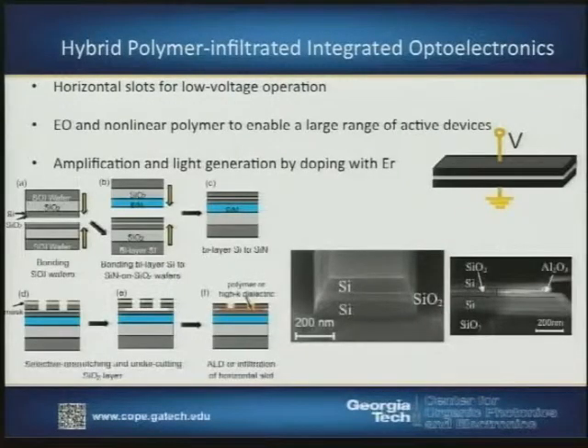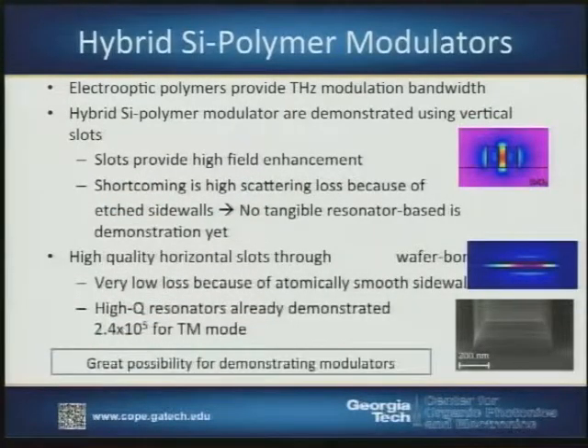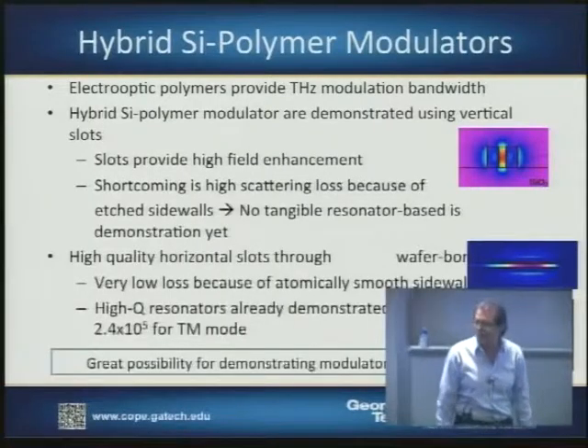The long-term vision is to reduce voltage and power consumption, and utilize electro-optic and nonlinear optical polymers as well as potentially polymeric gain media to switch, modulate, and amplify light within these device structures. We're working in earnest to bring these organic materials and device structures together in combinations that can provide high-performance optical switching properties.